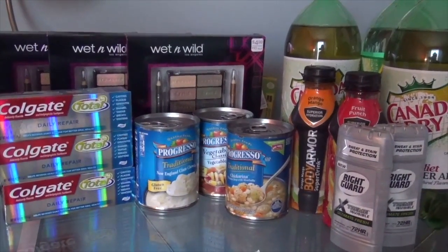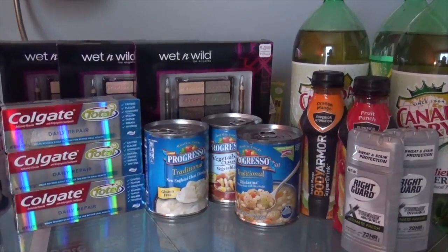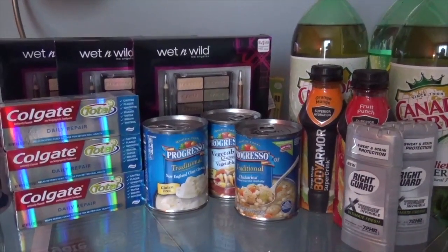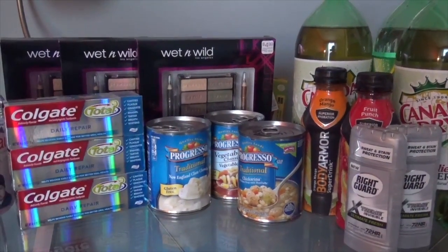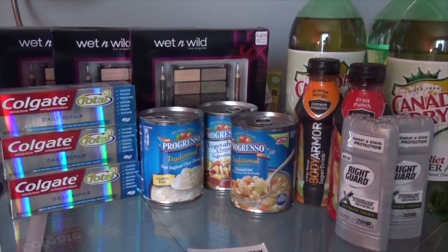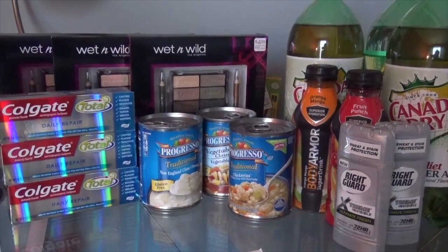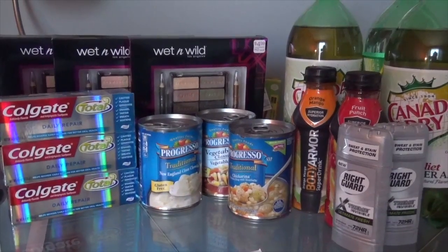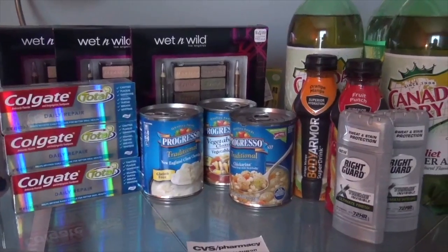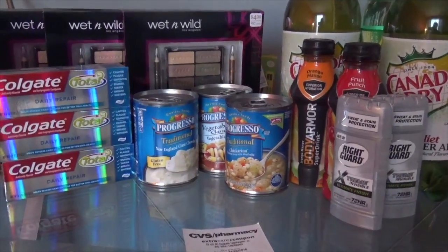The Right Guard deodorant is on sale two for $6.00. I had a $1.50 off coupon for both of them — so two coupons — and I got those from coupons.com. There is also a $1.50 cash back on Savings Star. So those should have been a moneymaker — I believe a $0.50 moneymaker after the Savings Star. That was a great buy.